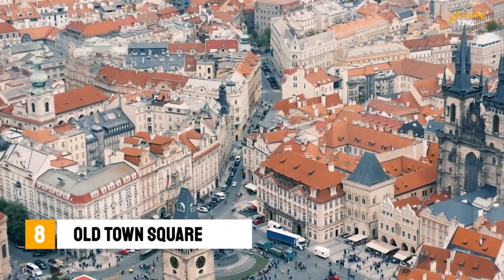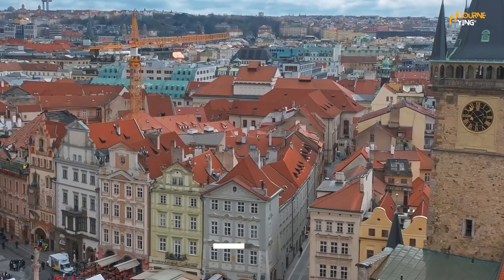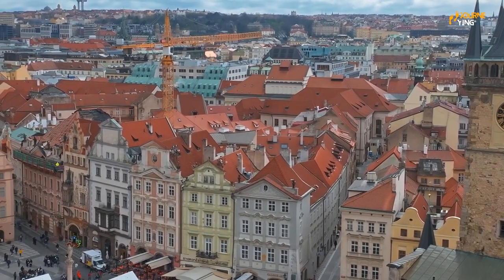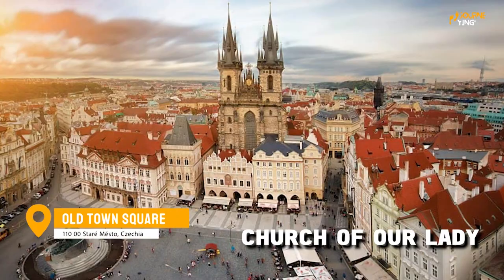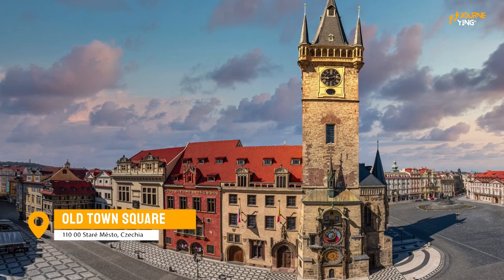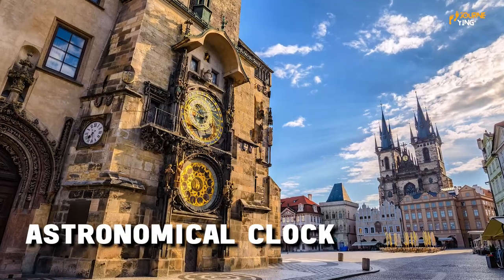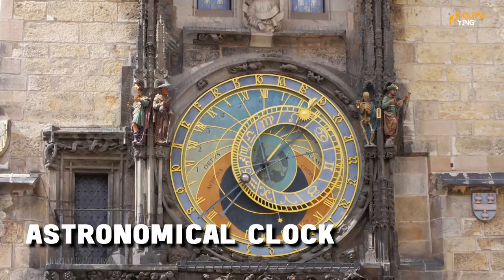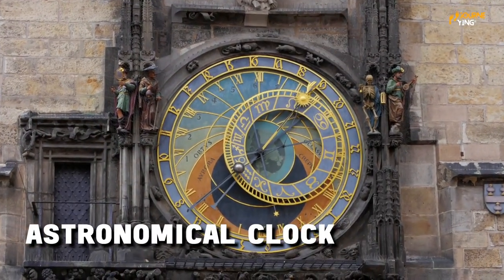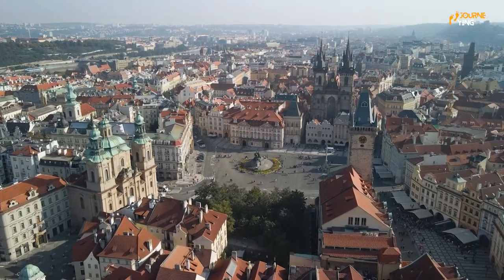Number 8: Old Town Square. This is the heart of the Old Town of Prague and a must-see attraction for any visitor to the city. The square is surrounded by a number of historic buildings, including the Church of Our Lady before Týn and the Old Town Hall. But the real star of the show is the iconic Astronomical Clock, which dates back to the 15th century and is a true marvel of engineering and artistry. Make sure to stick around for the hourly show, when the clock strikes the hour and the figures on the clock come to life.